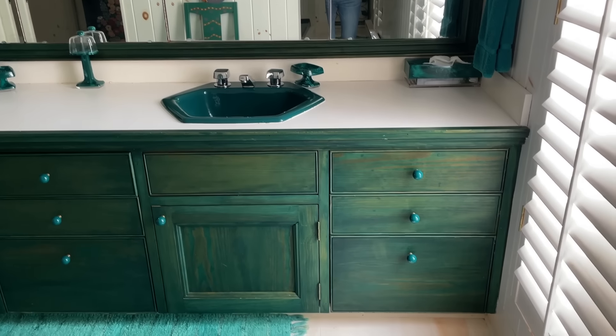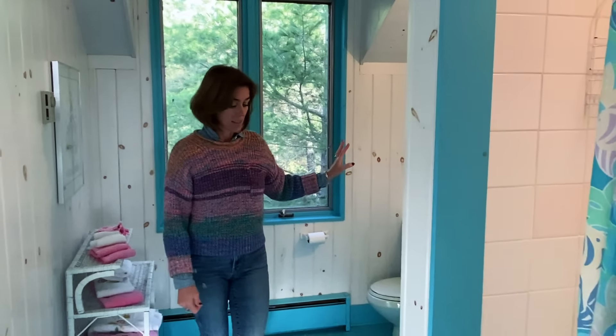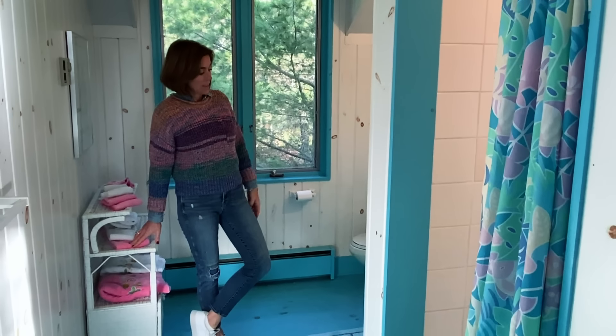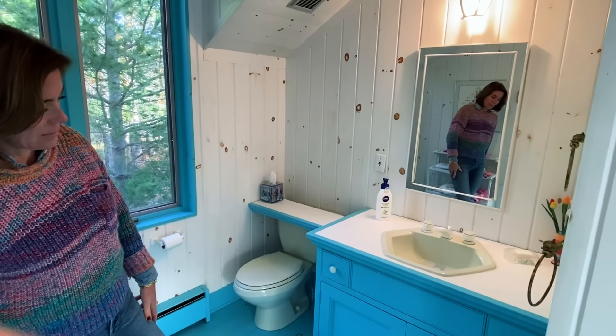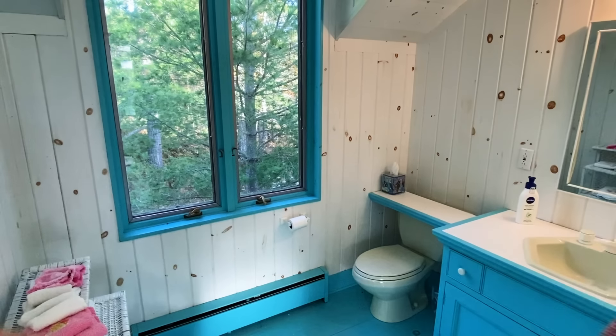We've got one hunter green bathroom, one moss green bathroom, and one Caribbean blue bathroom. The layout of this bathroom is awesome — it just needs to have the shower retiled, new color on the floor, a fresh coat of paint on the walls, and we need to update this vanity. I think we replace this vanity — this vanity goes. And this will be a dramatic difference.